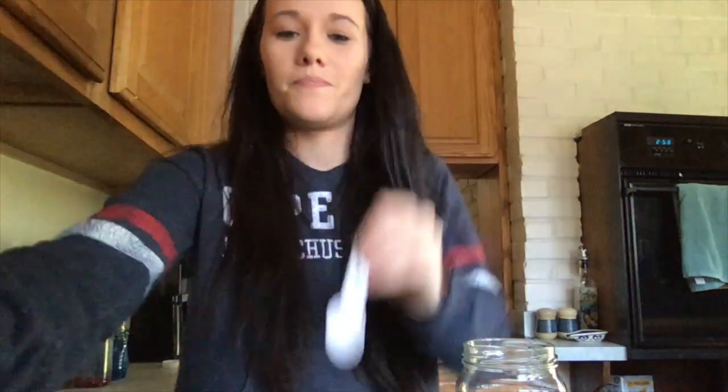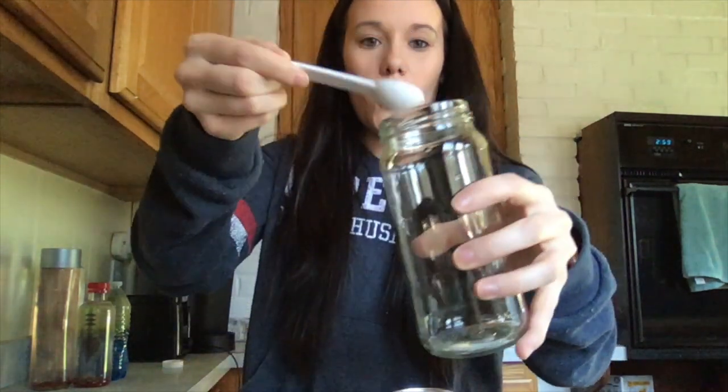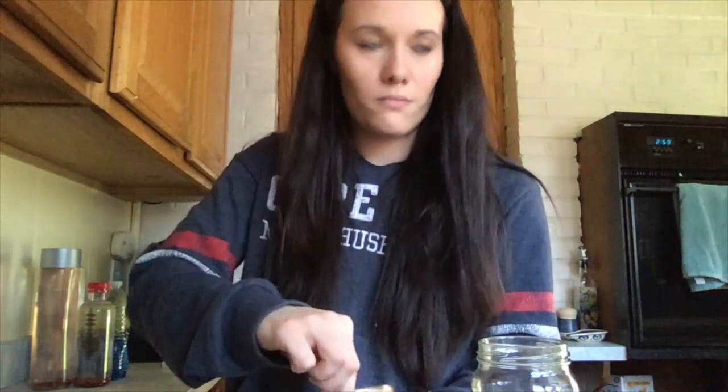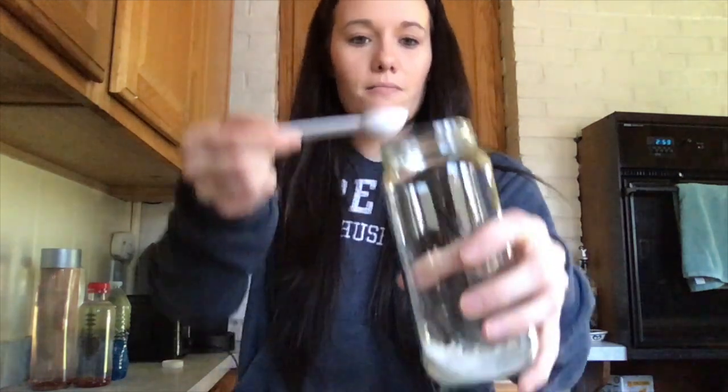First, we're going to put three teaspoons of baking powder in the jar. Get your teaspoon out, grab your baking powder and we're going to do three — one, two, and three. So you have three teaspoons of baking powder — teaspoons, not tablespoons.